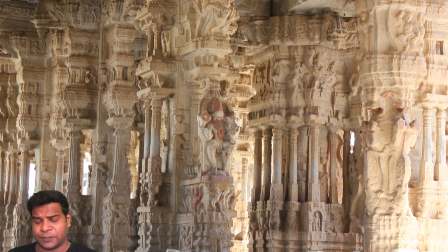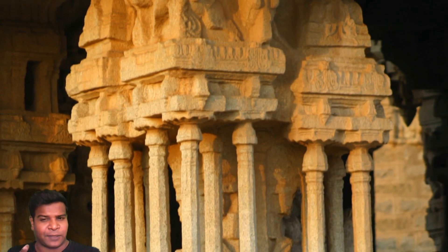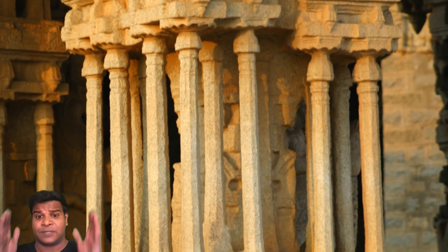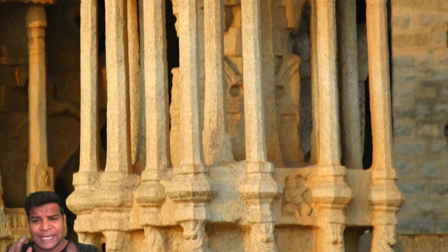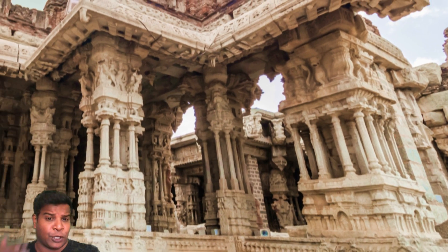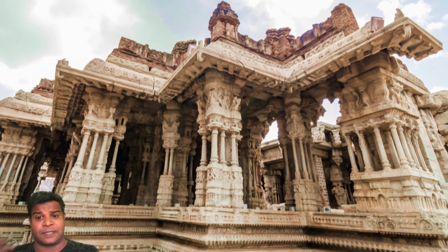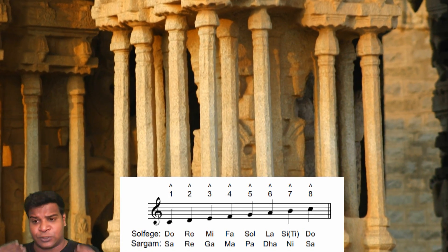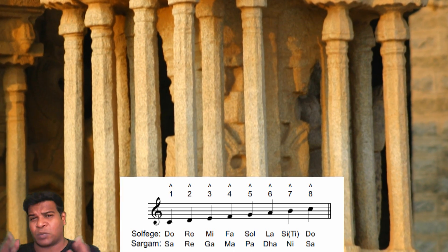How do these different pillars create various sounds? There is a pillar made of one stone with small columns carved onto it. If you tap on each of these small columns, they create the 7 notes of the musical scale in Indian classical music, which is similar to Do, Re, Mi, Fa, Sol, La, Ti in the western world. This is what it sounds like.